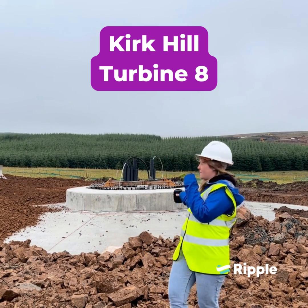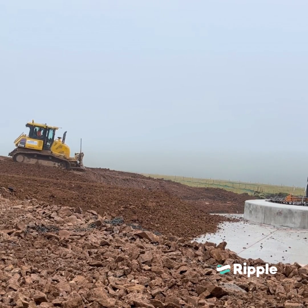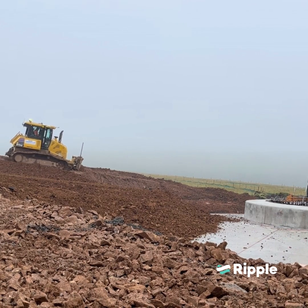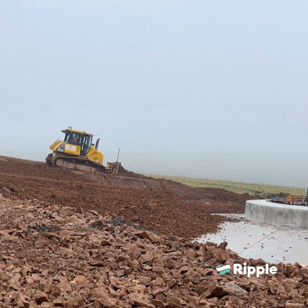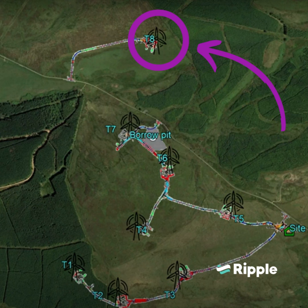We're here at Turbine 8 and the foundations are just being backfilled behind me. A little bit of background on Turbine 8: it's probably the most challenging turbine of the whole Kirk Hill wind farm. If you've seen the map, you'll know that it's slightly separate — a slight outlier on the other side of the main road from the rest of the turbines — and it's got a couple of tricky planning conditions associated with it.